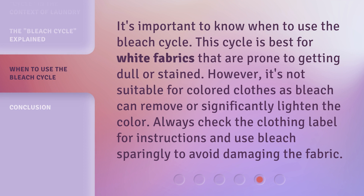It's important to know when to use the bleach cycle. This cycle is best for white fabrics that are prone to getting dull or stained. However, it's not suitable for colored clothes as bleach can remove or significantly lighten the color. Always check the clothing label for instructions and use bleach sparingly to avoid damaging the fabric.